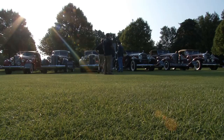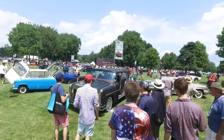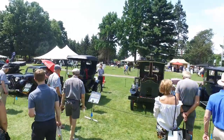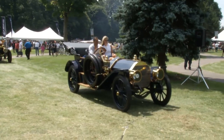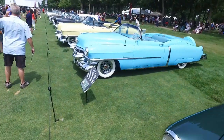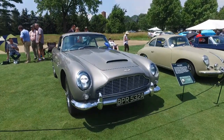Once a year the sun rises over the grounds of the Inn at St. John's to welcome not tee shots but drives of a far different sort. Hundreds of rare and classic automobiles roll in and line up for the Concours d'Elegance of America, one of the world's finest gatherings of truly magnificent machines.